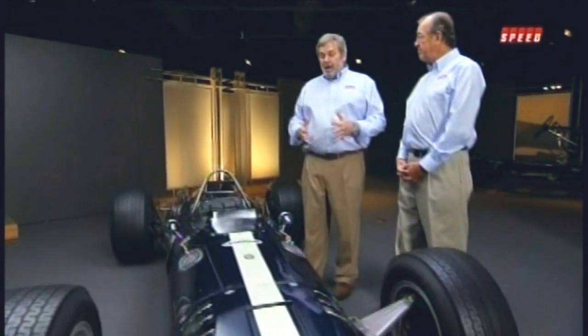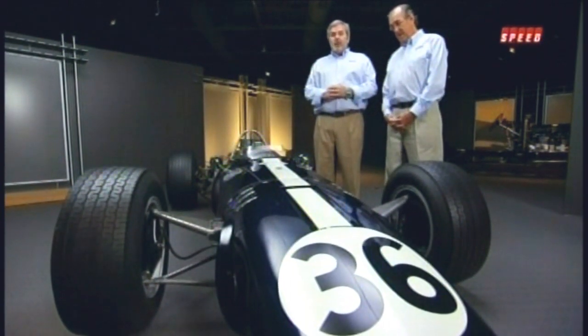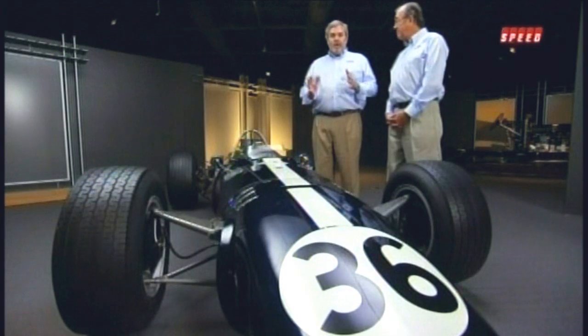Today, Steve and I are in Naples, Florida, at the Collier Collection, which also houses the Revs Institute for Automotive Research — an absolutely fantastic collection here in Naples. We are going to look at a very special guest here. It is the Eagle Westlake car, chassis number 104, that was designed and built by Dan Gurney. Not only that, he took this car to the race win at the 1967 Belgian Grand Prix at Spa. It is an absolutely phenomenal machine, magnificent in many ways, and we're going to have a very close look at it.